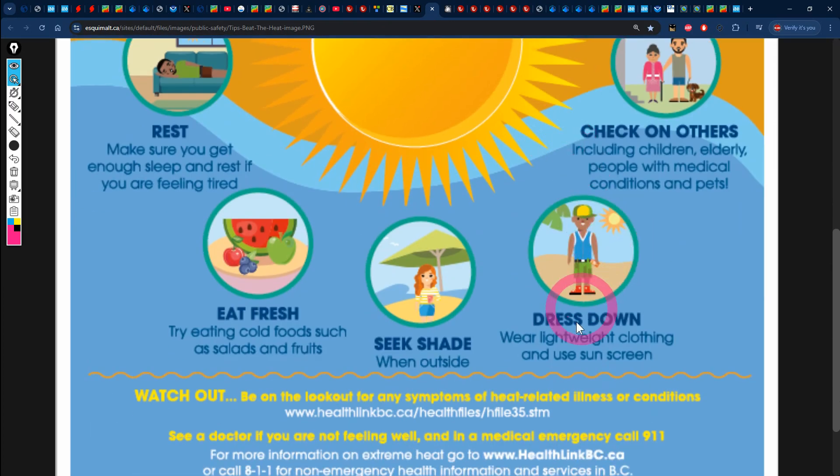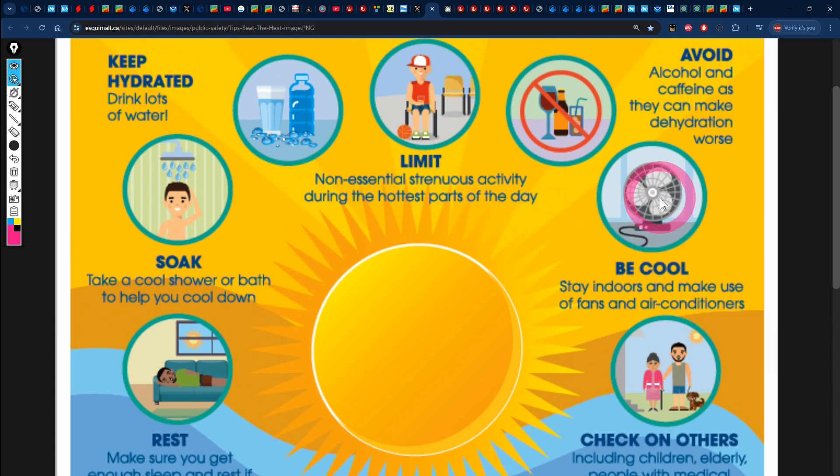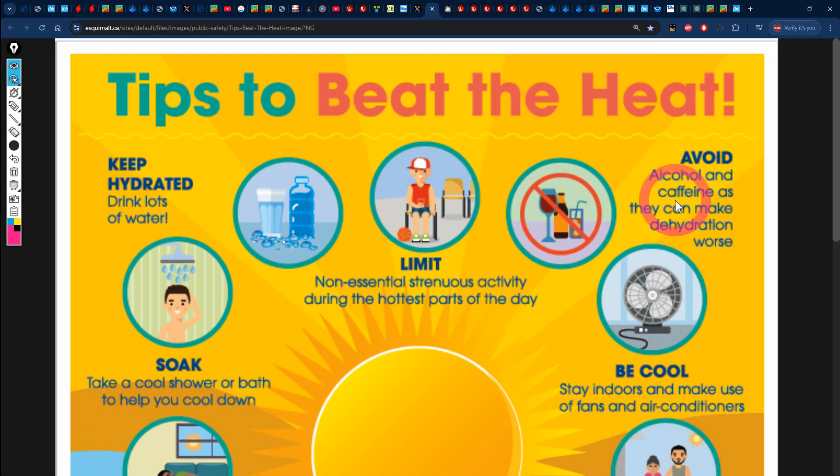To beat the heat during the outage: dress down, wear lightweight clothing, and use sunscreen. Check on others including children, elderly people with medical conditions, and pets. Stay indoors and make use of fans and air conditioners where available. Avoid alcohol and caffeine as they can make dehydration worse. Limit non-essential strenuous activity during the hottest parts of the day. Most importantly, always stay hydrated — drink lots of water throughout the day even if you're not thirsty, and put away those sugary drinks.